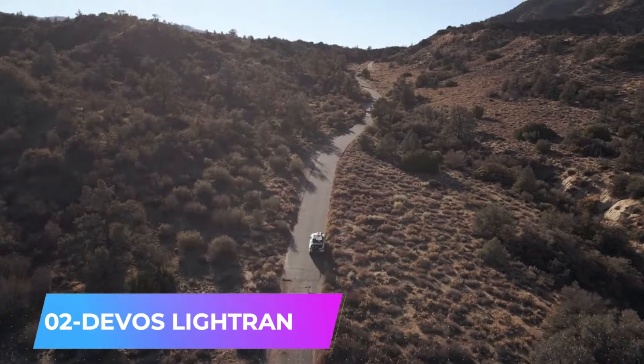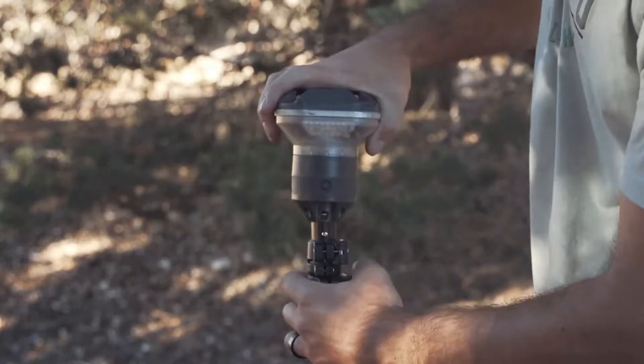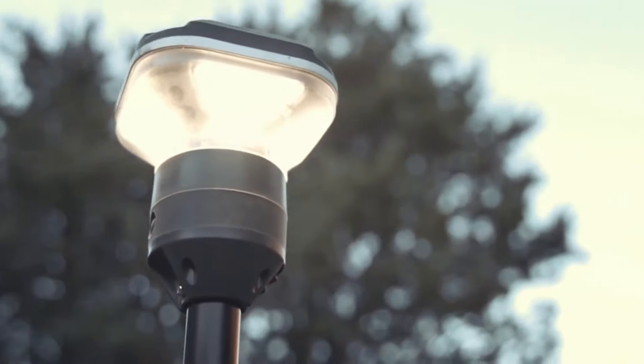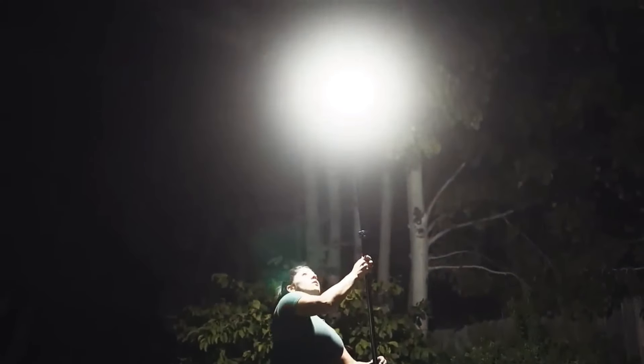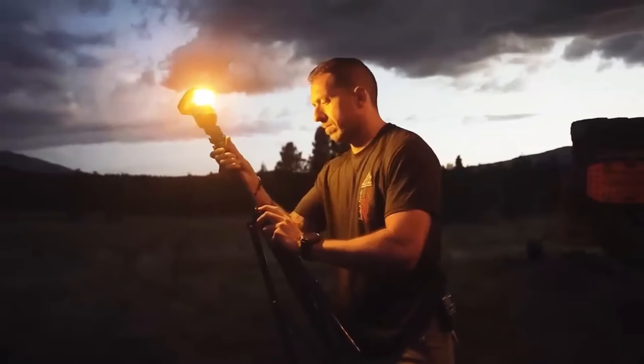Will you pay $159 for a lantern? While it doesn't repel mosquitoes, vampires, or other bloodsuckers, it excels in brightness and power. The Devos Light Ranger can extend up to 2.7 meters tall and delivers up to 1,200 lumens, illuminating an area with an 18-meter diameter. It is made to withstand different temperatures.